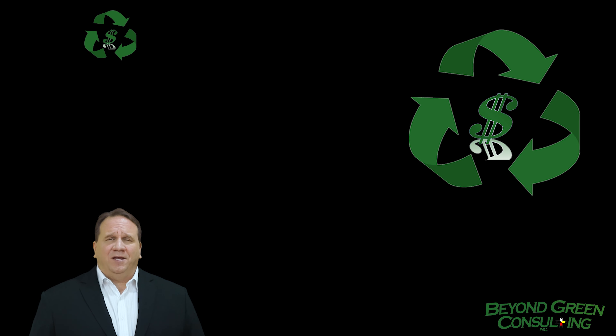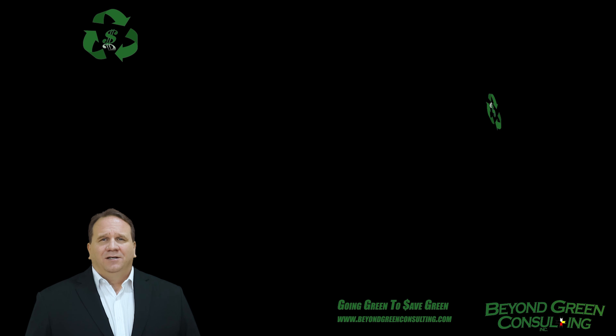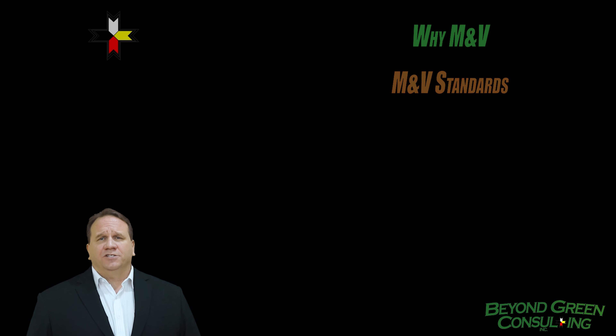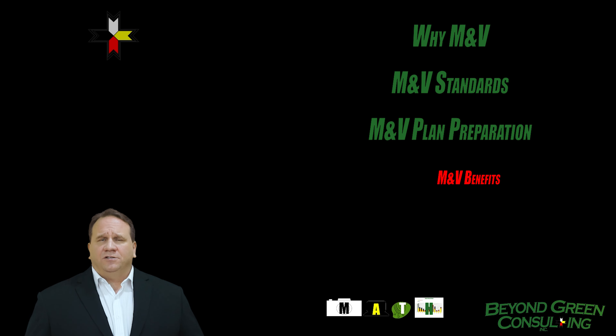My name is Brad Glant, the principal at Beyond Green Consulting. Welcome to the Going Green to Save Green video series. Today I'll go over why measurement and verification of energy projects is necessary, the standards used for measuring the success of energy projects, how to develop your M&V plan, and how you can use it to your benefit.